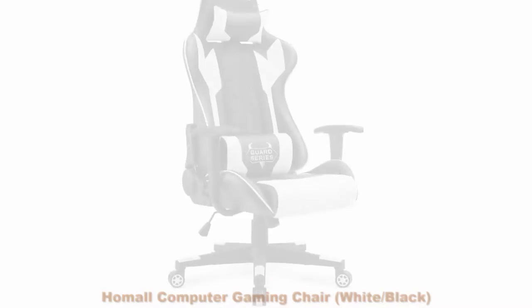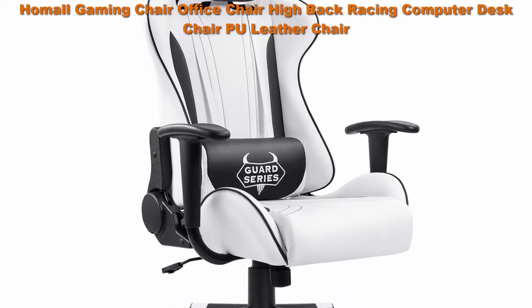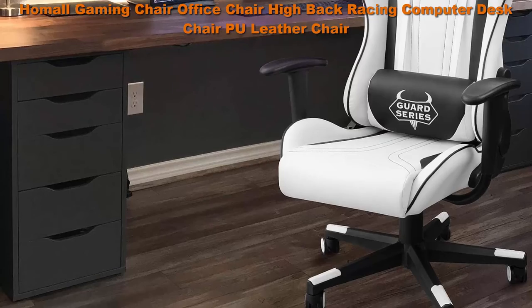Number 2: Hummel Computer Gaming Chair, White and Black. Hummel Gaming Chair Office Chair High Back Racing Computer Desk Chair, PU Leather, Executive and Ergonomic Swivel Chair with Headrest and Lumbar Support, White.